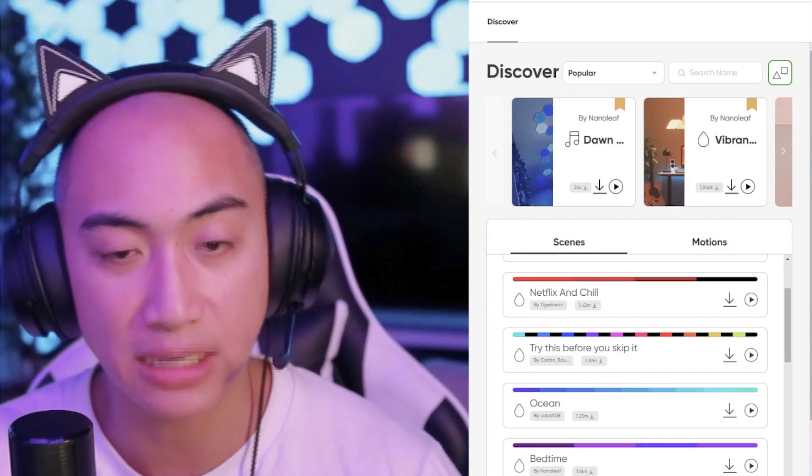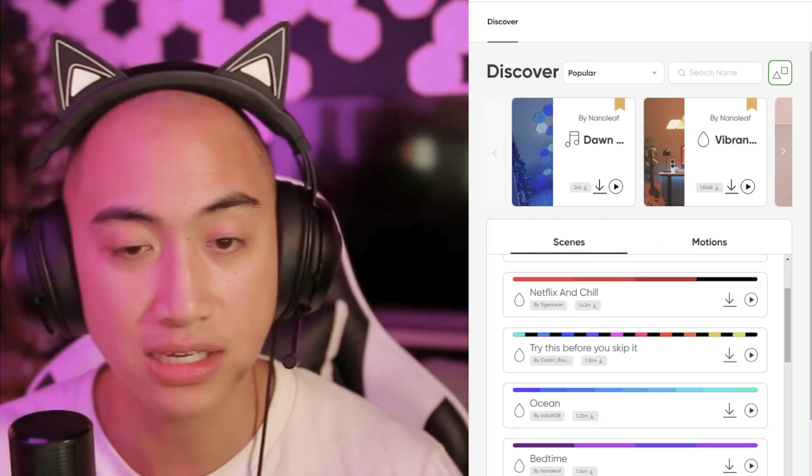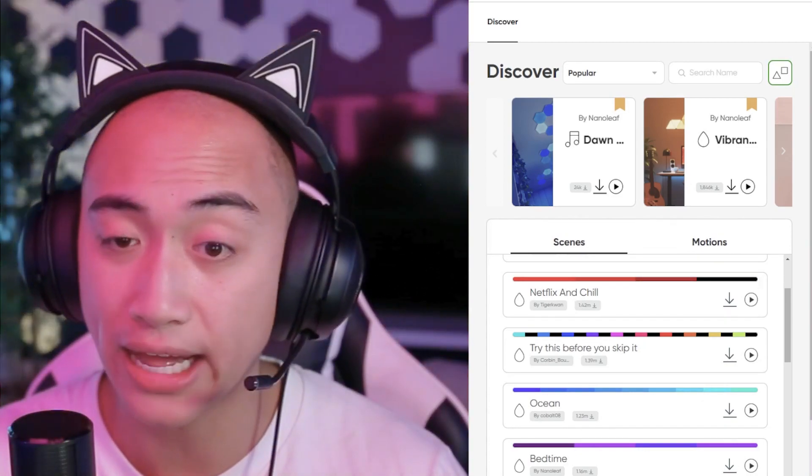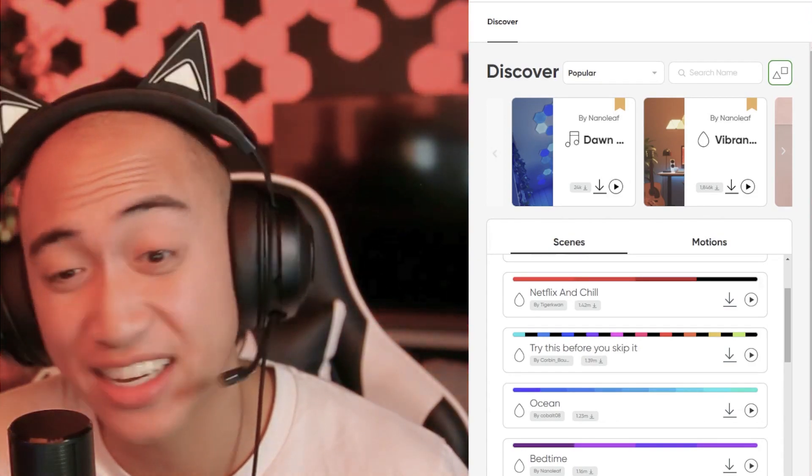Shout out Corbin again for the name. It's called 'Try This Before You Skip It,' so I imagine all 1.39 million people that tried it out took the title's advice. If you're making a scene, think about the title — it could go a long way.